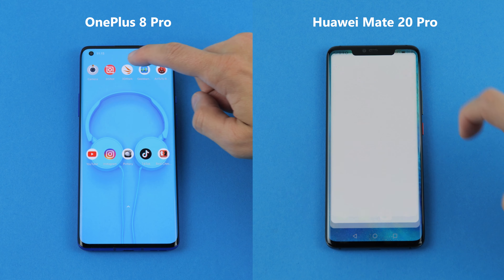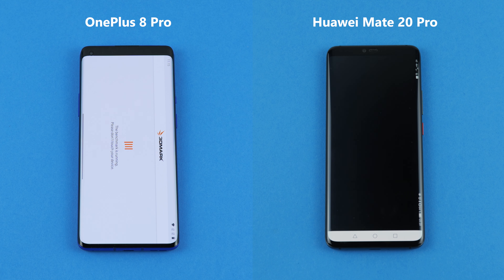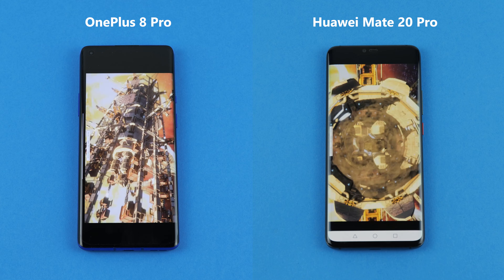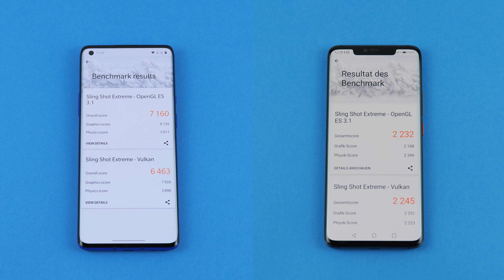Now let's take the phones through three different benchmark tests. The tests are not about speed — each phone scores points, and the higher the better. The first is the 3DMark test, a very demanding test for both phones. The winner is the OnePlus 8 Pro, scoring 7,160 points in Slingshot Xtreme OpenGL and 6,463 in Slingshot Xtreme Vulkan.